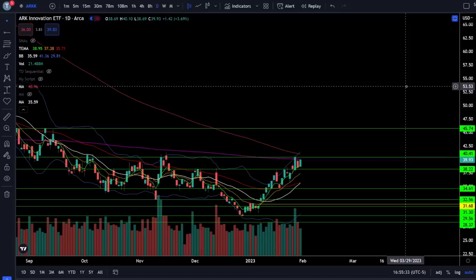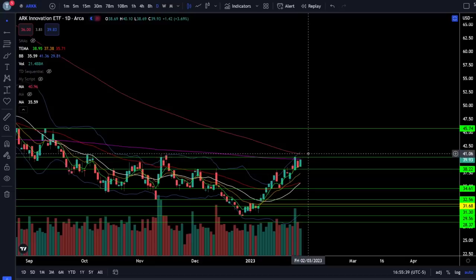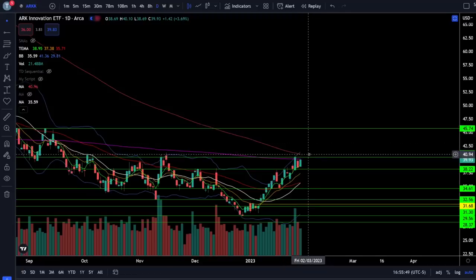On the ARK ETF, we were up 3.69% today as we approached that critical resistance just above $40, and that is also where our negatively sloping 200 daily moving average is. If we can clear all of that resistance through 41, we can start trending higher towards 45, but that is still going to be critical resistance until the price action breaks out. Downside support is still 38 and this 50 EMA just below 36.